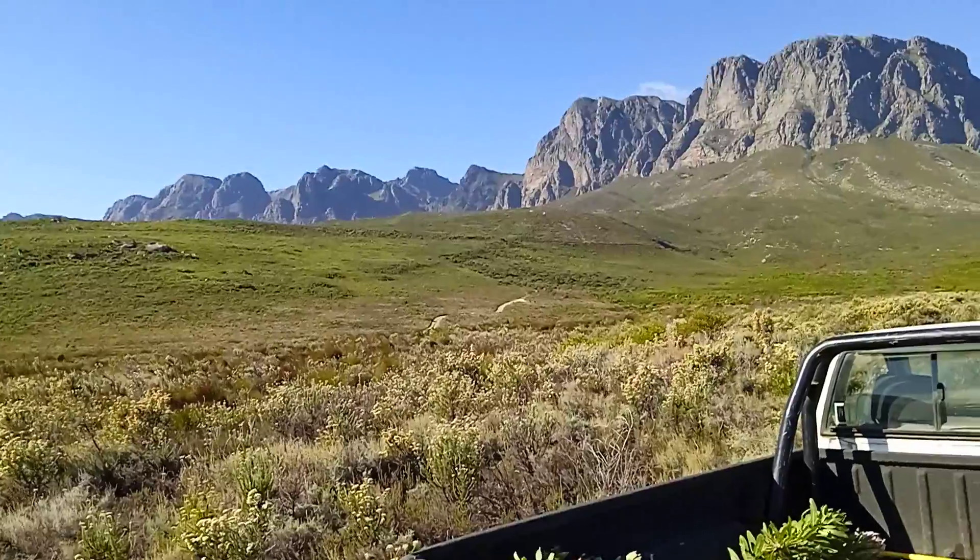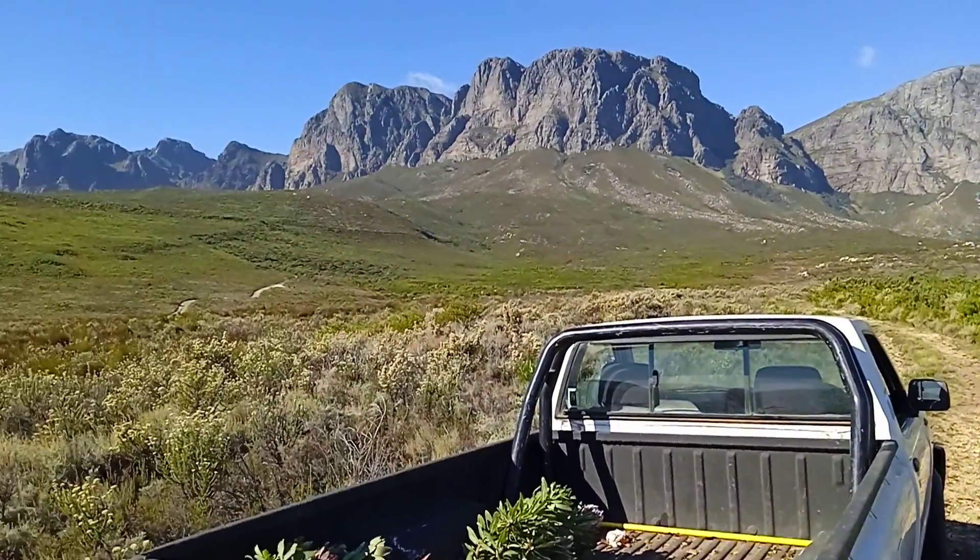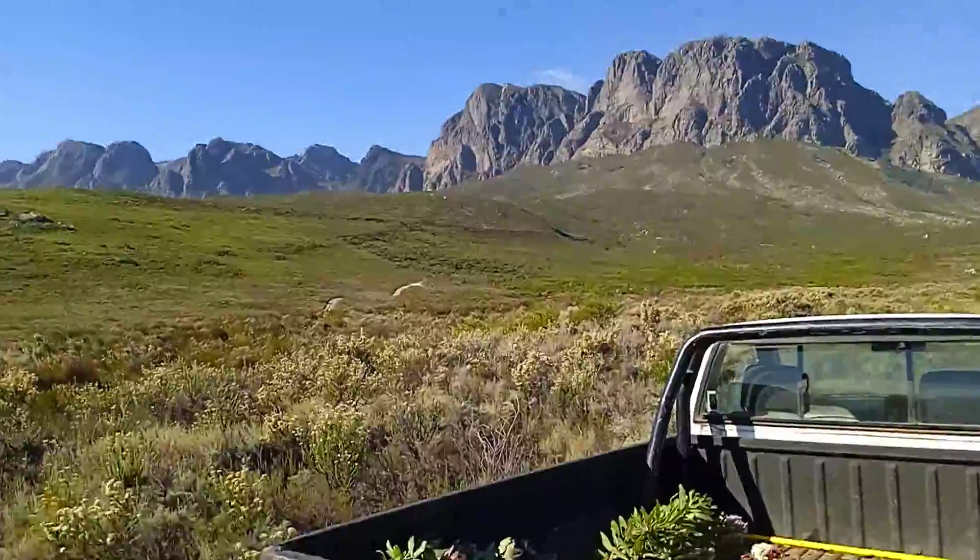And this is what it looks like on top of Vegelegen Mountain. Otherwise we can go hiking.